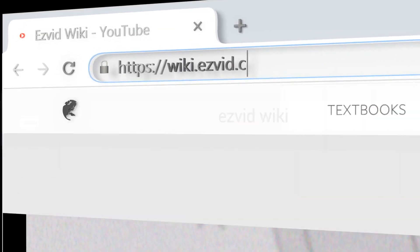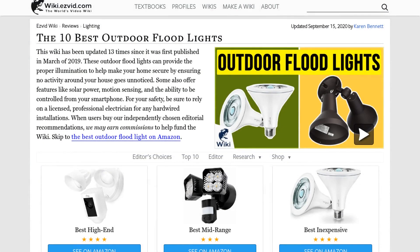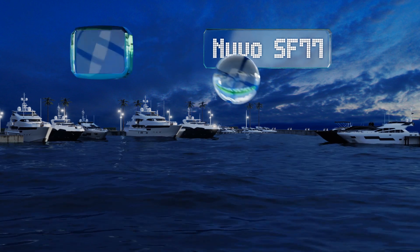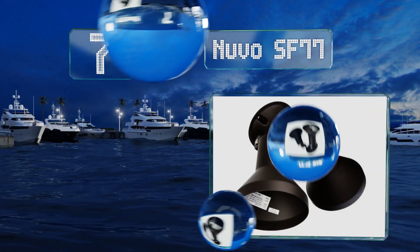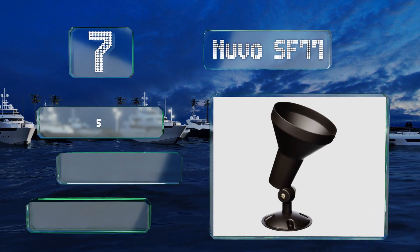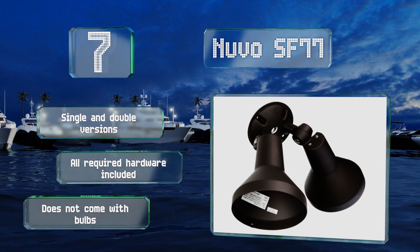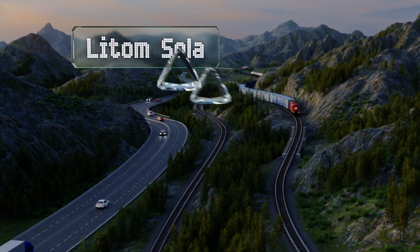At number seven, the Nouveau SF77 features a heavy-duty cast aluminum frame. It's wet-location listed and is fully adjustable thanks to swiveling joints. It's available in several attractive finishes, and there are single and double versions. All the required hardware is included, but note that it doesn't come with bulbs.